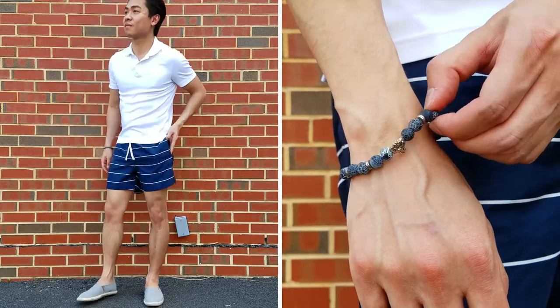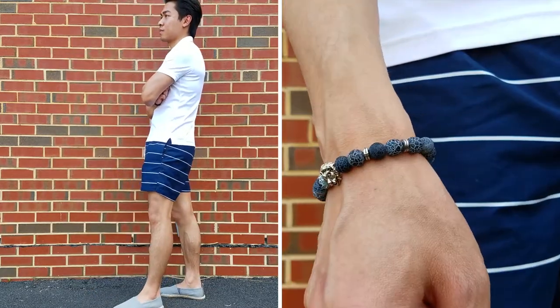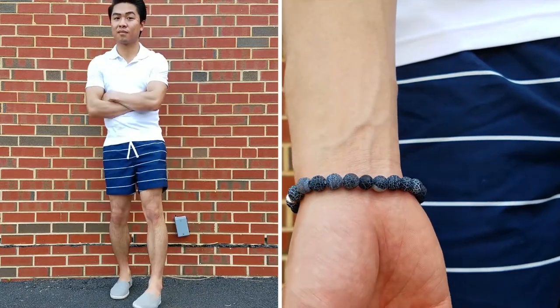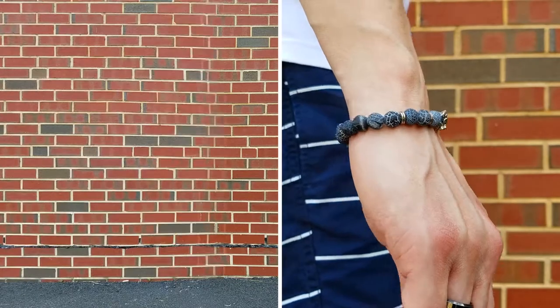Remember to keep your shades handy in case you need them. And don't forget a casual bracelet, which is perfect for summertime. I'm a fan of this beaded bracelet from The Dark Knot — it has a really good weight to it and the detailing is incredible.